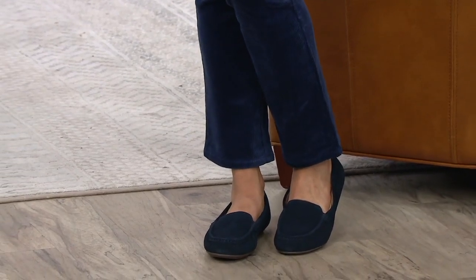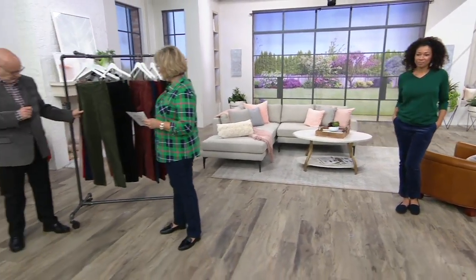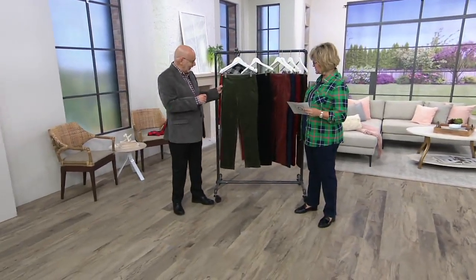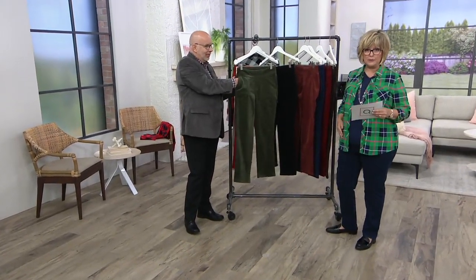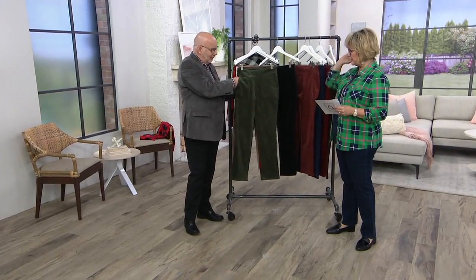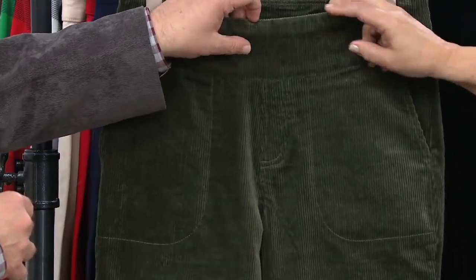We have them in one inseam, which is 31 inches. They are a pull-on style with a faux fly, and you've got these really great new pockets which are in the front instead of on the side — so that makes them even more like a trouser pant. And then our nice smooth waistband, which you absolutely love.